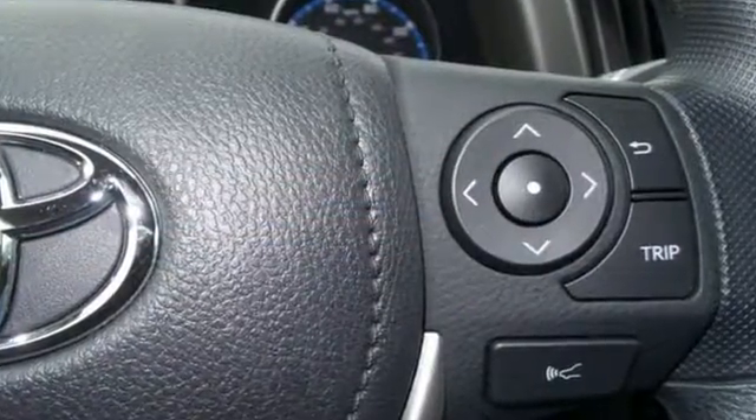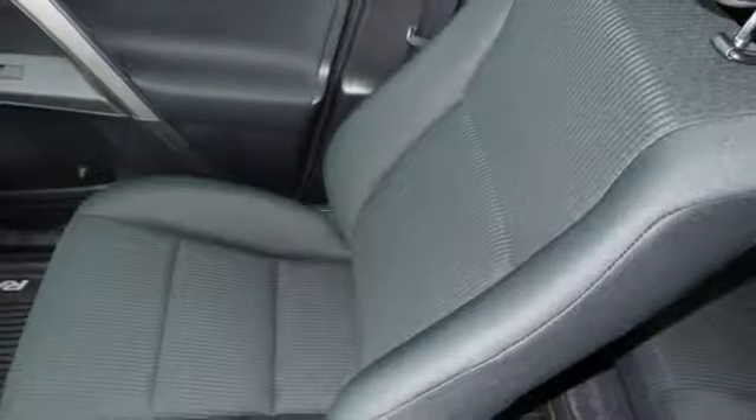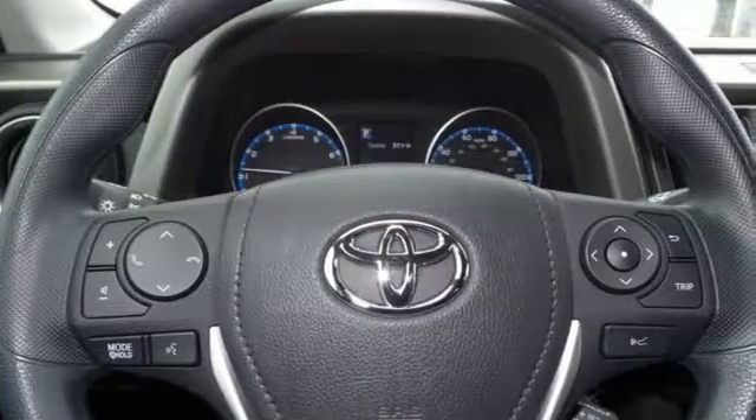Choose Eco or Sport mode to enhance either fuel efficiency or performance. 60-40 split second row seats create a wide, flat load space for weekend gear, groceries, or home improvement supplies. Most of all, you'll appreciate the safety features that are on standby until you need them most, like trailer sway control and the Star Safety System.